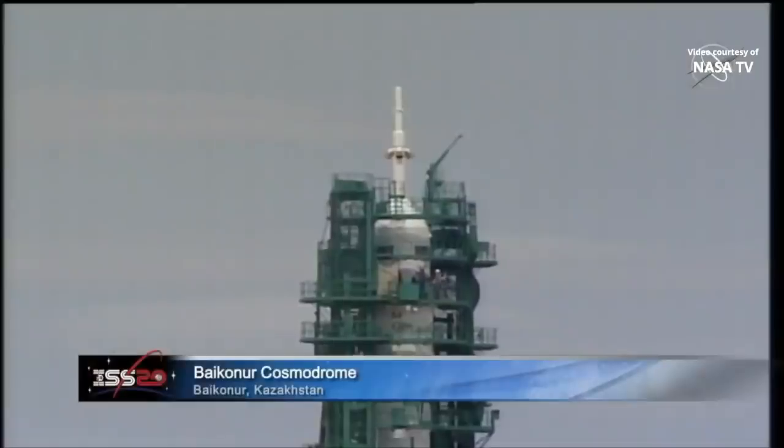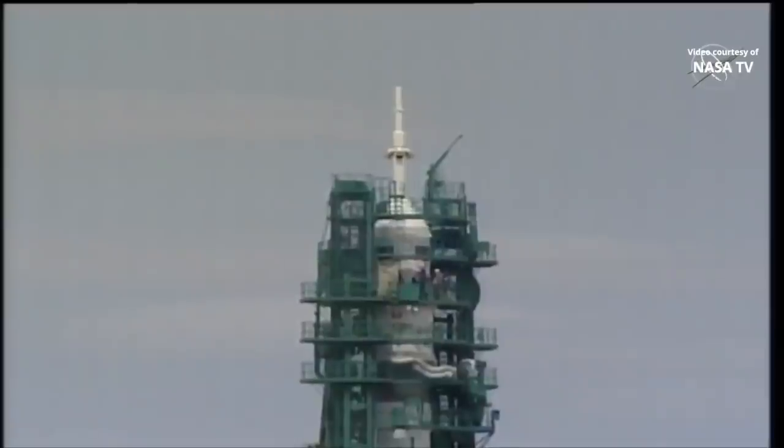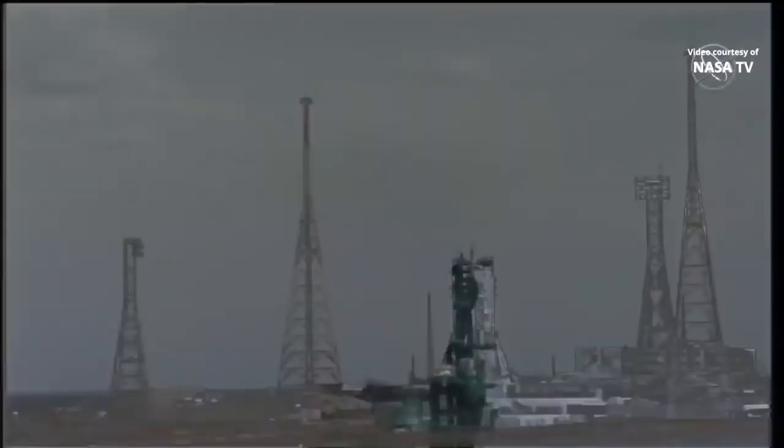It's a mild afternoon with a slight breeze over at the Baikonur Cosmodrome in Kazakhstan, and sitting atop the Soyuz booster 160 feet high is the next crew set to launch to the International Space Station. They are NASA's Chris Cassidy and Roscosmos cosmonauts Anatoly Ivanishin and Ivan Wagner, and they are set to blast off in just under an hour from now.